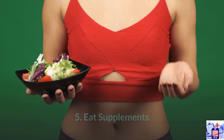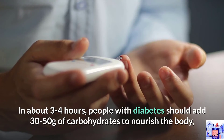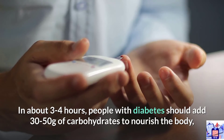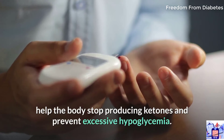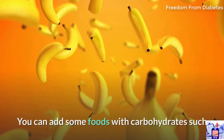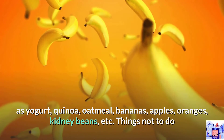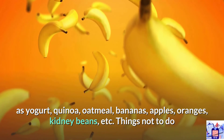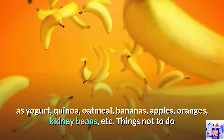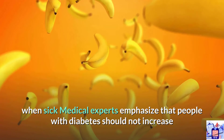5. Eat supplements every three to four hours. People with diabetes should add 30 to 50 grams of carbohydrates to nourish the body, help stop producing ketones, and prevent excessive hypoglycemia. You can add foods with carbohydrates such as yogurt, quinoa, oatmeal, bananas, apples, oranges, kidney beans, and others.